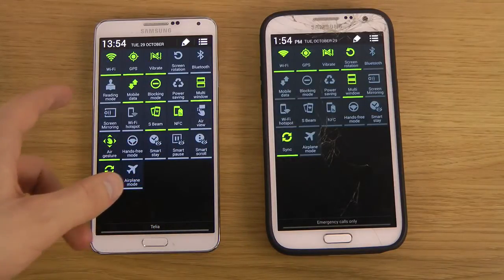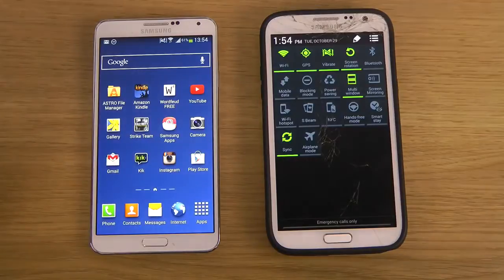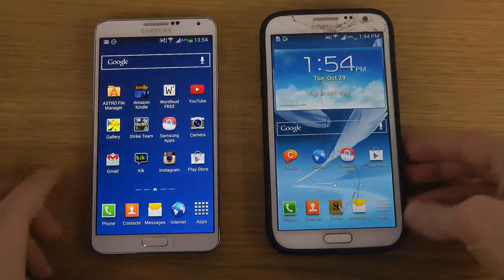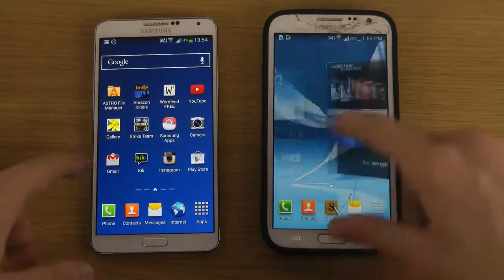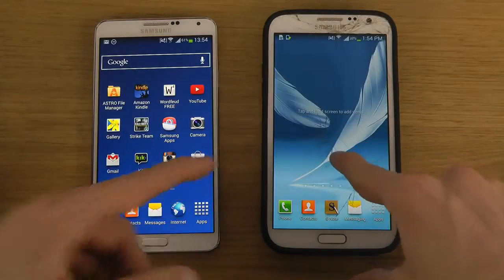You also get this Reading Mode up at the top, which should enhance the performance of reading in some apps to make the text a little bit more clear, even though I haven't seen a super big difference. You can overall see that there's a big display difference here — this one is 1080p resolution, this one is only 720p.